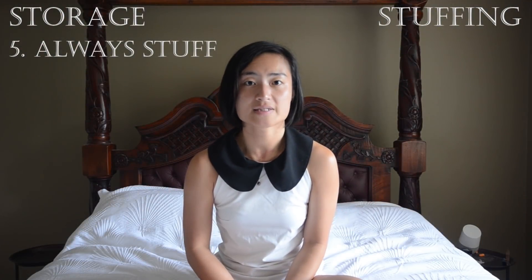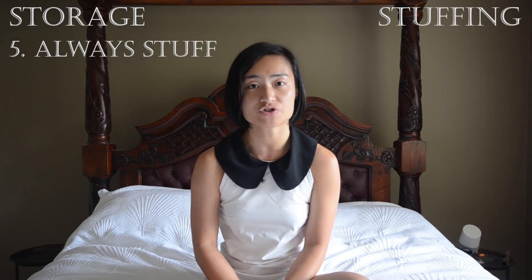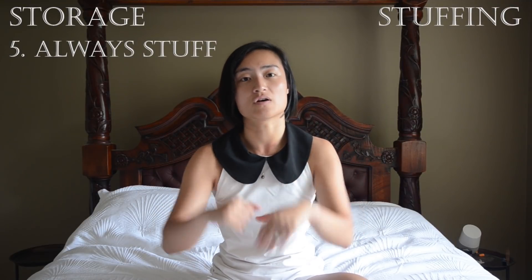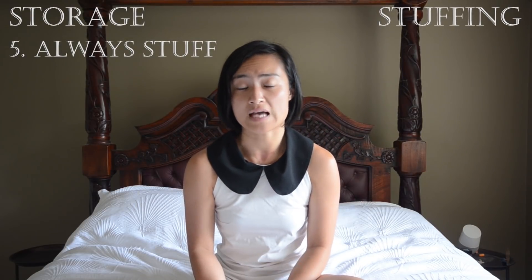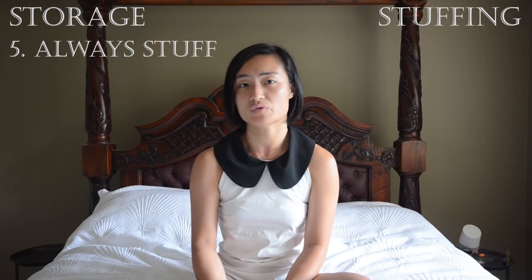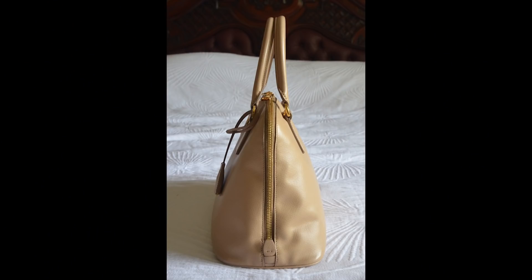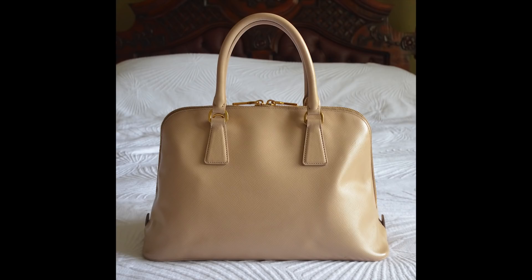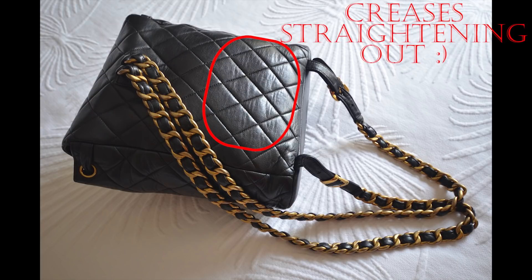Always stuff your bags, as it ensures the shape doesn't warp over time and supports your bag structurally so it doesn't collapse in on itself, which causes creases and wrinkles. Don't fold your bags. Two examples of damage caused by improper storage: the wrinkles in my vintage Chanel backpack and the bulges in my Prada Saffiano Luxe — both bags I bought pre-loved, so these are signs of use I've inherited. Moving forward, correct storage is helping to reverse the damage.